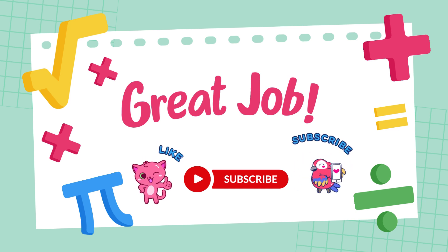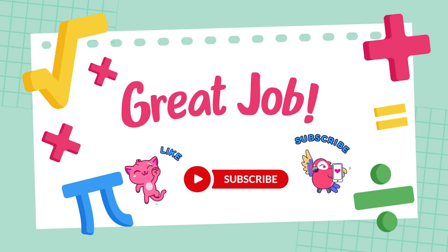don't forget to like, subscribe, and hit the bell icon so you never miss a video. Let's learn and grow together.